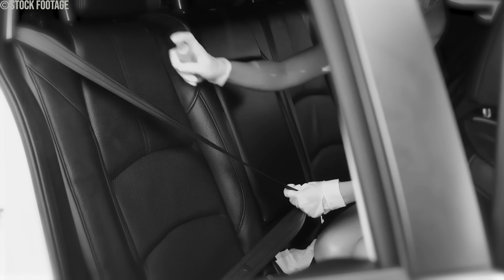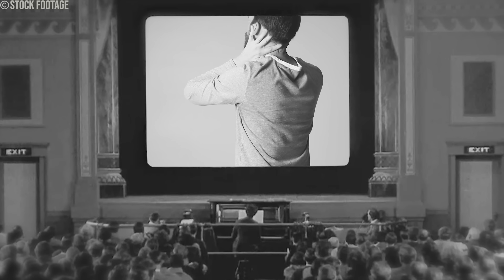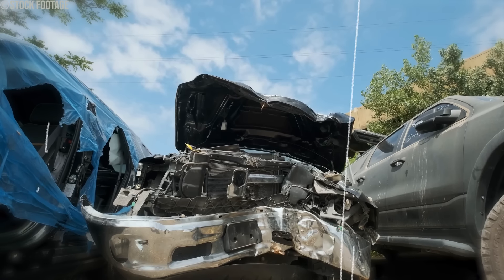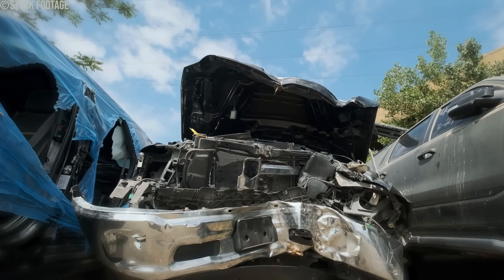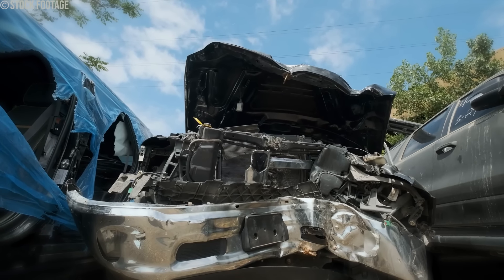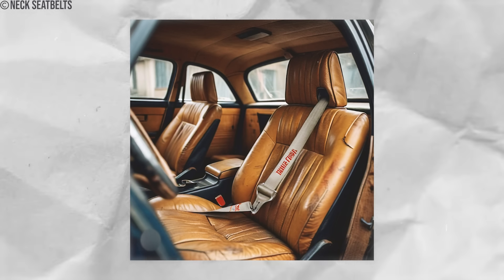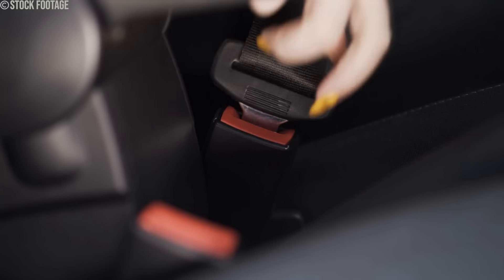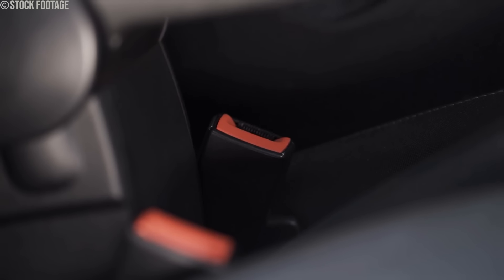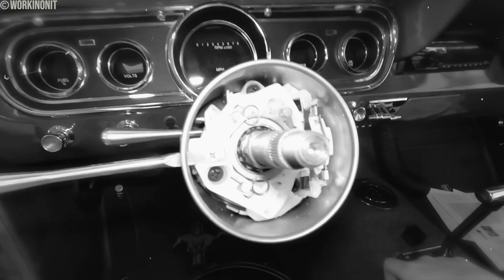However, neck seat belts posed significant dangers. While they aimed to mitigate whiplash, they also introduced their own risk. Sudden stops could lead to strain and injury, as the restrained head put pressure on neck muscles. Moreover, these prototypes lacked real-world testing, leaving questions unanswered about their efficacy in saving lives or potentially causing harm. By the 1970s, neck seat belts vanished from consideration. Today, the standard remains chest and lap belts, leaving the neck unrestricted during travel.